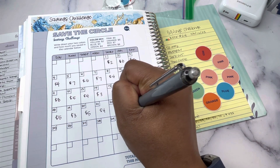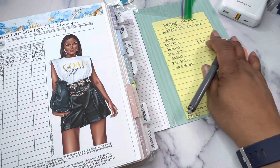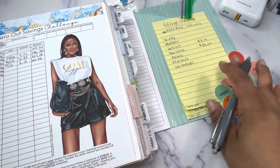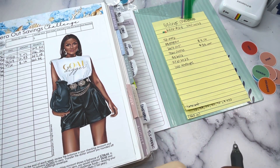That's $35 for the week and $112 for the month for the Budget Mom circle savings challenge.